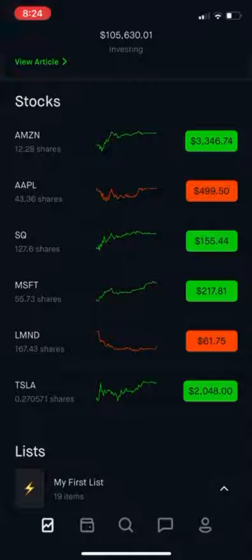So now I have 12 shares of Amazon, 43 shares of Apple, 127 shares of Square, 55 shares of Microsoft, 167 shares of Lemonade, and a quarter share of Tesla. The stock splits are coming up next week, so I'll have more shares of Apple and more shares of Tesla in another portfolio.